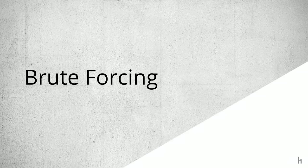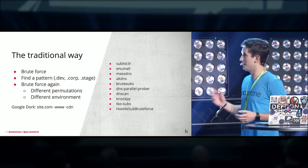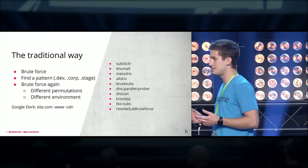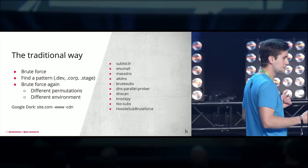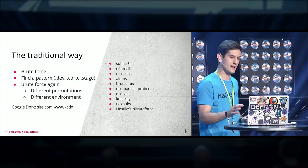The most common way of doing recon in the past has been brute forcing. You might have an asset like hacker1.com and just brute force it — looking for subdomains, files, or folders within the website. It doesn't do you much good because all the tools you're using are being used by everybody else. Even Burp Suite — everybody has it. But there are a lot of other tools and scripts, like Sublister, that make it easy to enumerate subdomains.